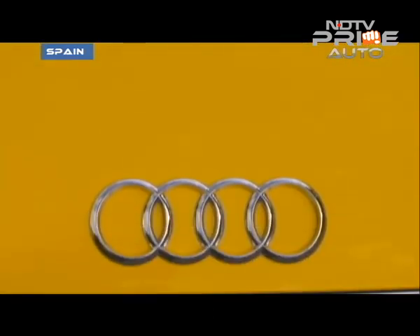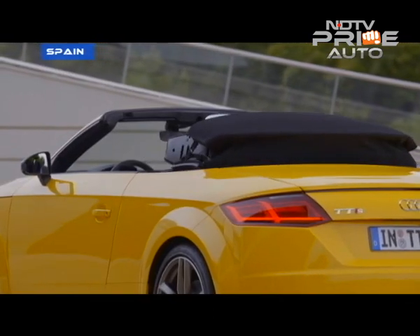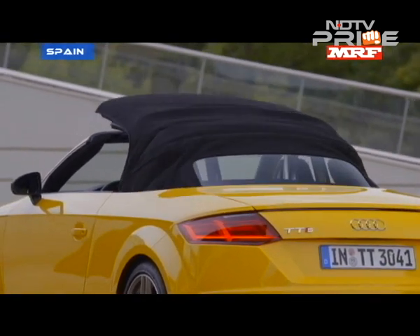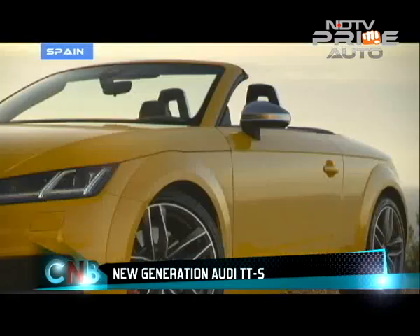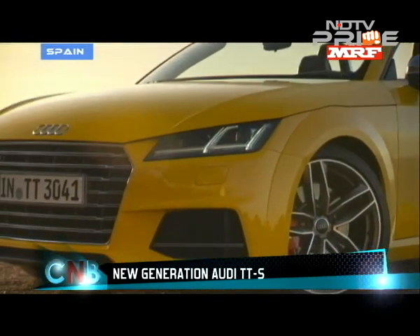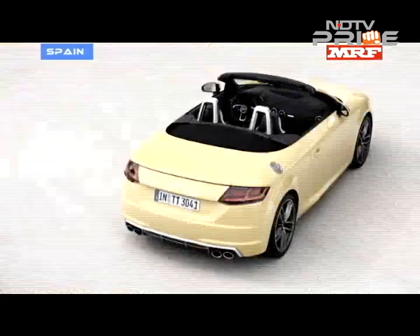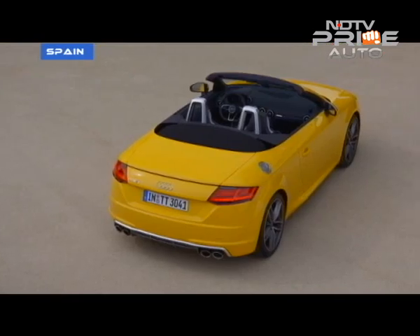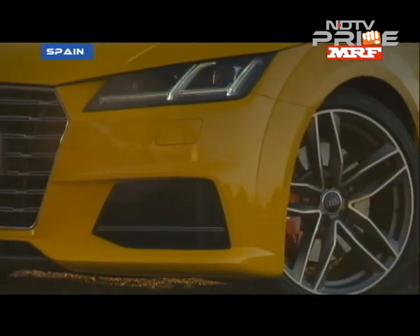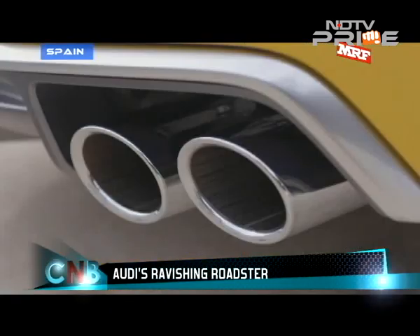There is something about roadsters and convertibles — the wind in your hair, the flamboyance and the Bond-like attitude. Audi's designers looked at the original TT Roadster to draw inspiration for the new third-generation car's topless avatar. So you see the muscular shoulders, the beefed-up wheel arches, and even the dual exhaust pipes which invoke the original TT.